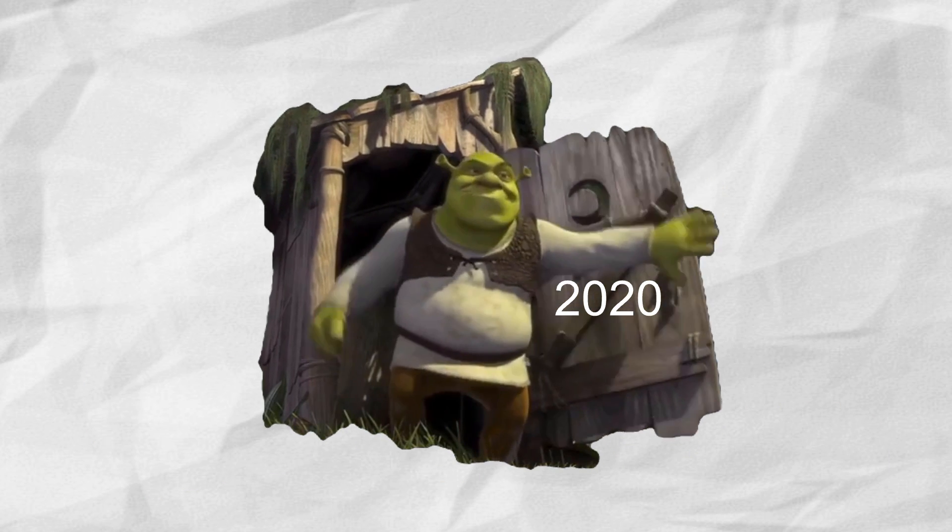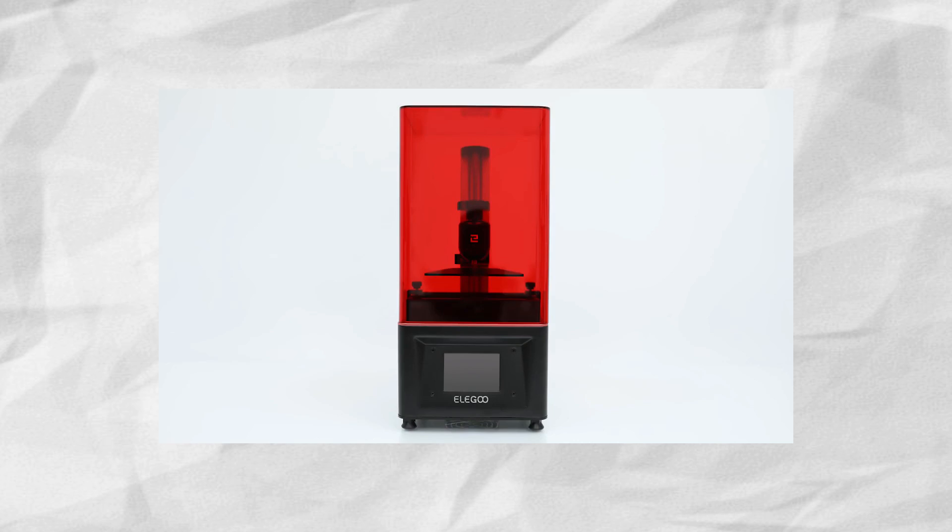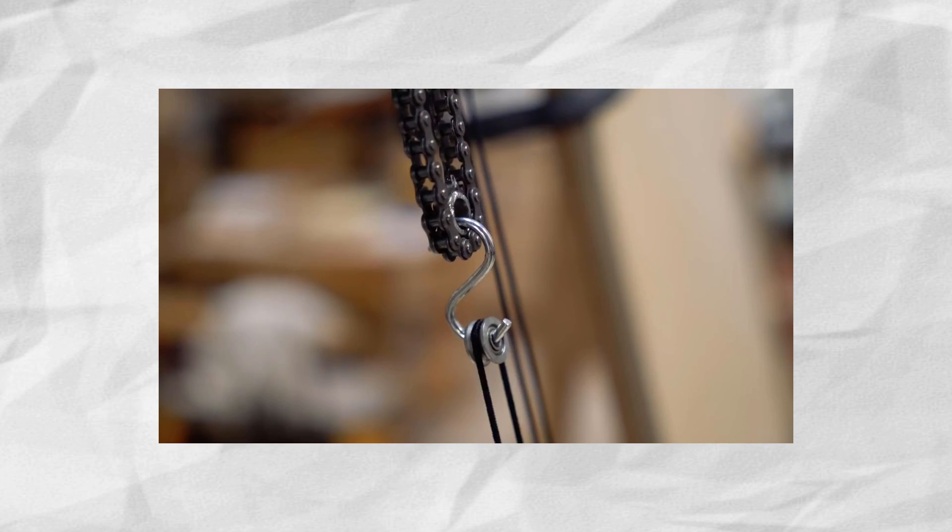Now in 2019 going on 2020, the barrier to entry for a lot of these things has gone down substantially. You can get a resin printer for $260 and a Maslow CNC for about $500. Any way you look at it, it's a better deal.